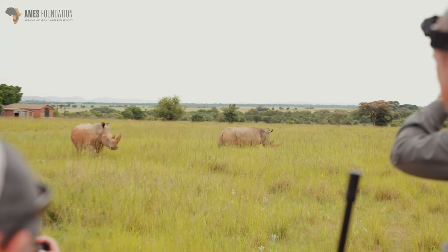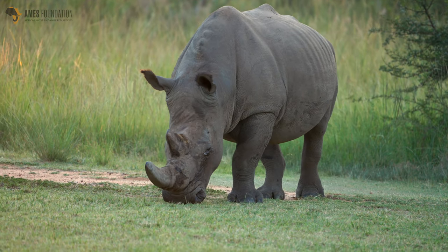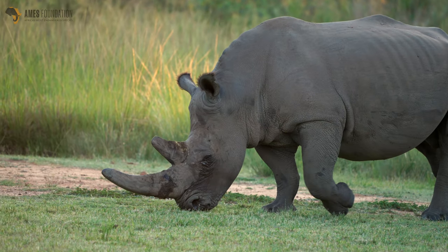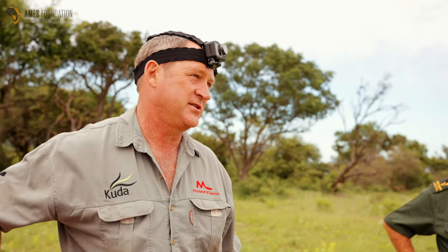Looking at a photograph of the wound — if this were on a reserve that wasn't as well managed for anti-poaching, I'd be really concerned it's a bullet wound. It looks like one, and some poachers don't shoot all that well — if they aim for the chest, they hit the back. But I'm hoping it's a natural wound.